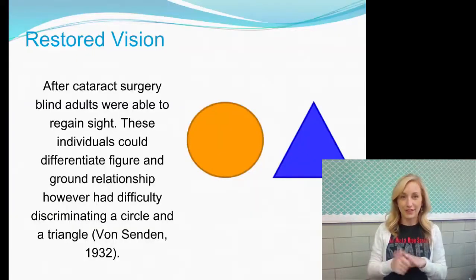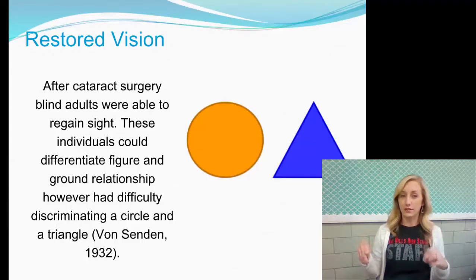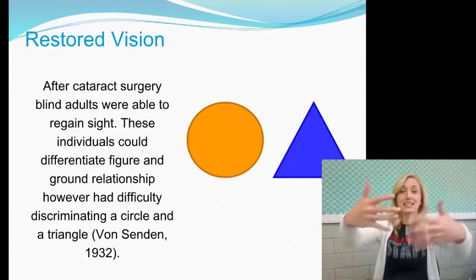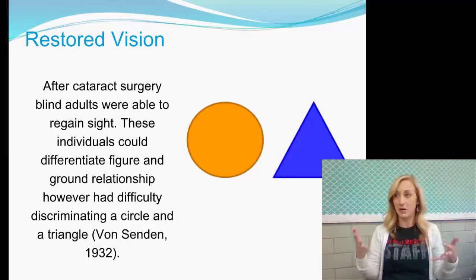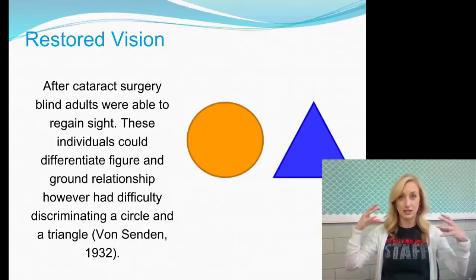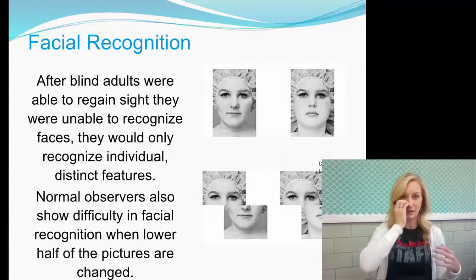Restored vision: after cataract surgery, blind adults were able to regain sight. These individuals could differentiate figure and ground relationships. However, they had difficulty discriminating a circle and a triangle because they hadn't seen them in so long — their brains had essentially changed. This says a lot about how exposure to different things in our environment changes our brain, and therefore lack of exposure also changes our brain.